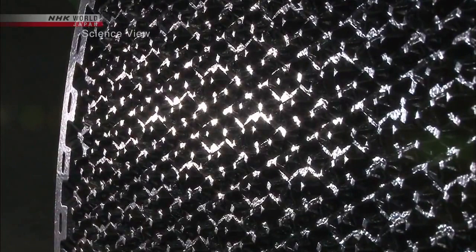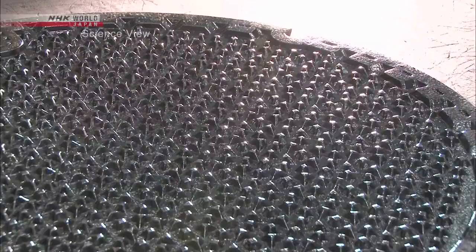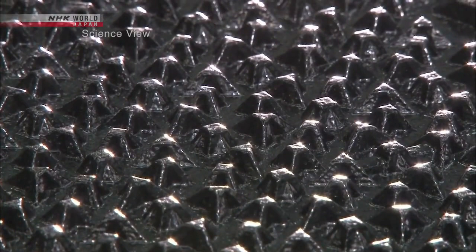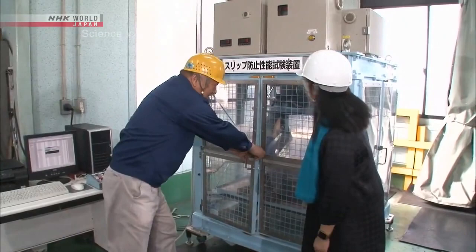Let's see how the Takumi succeeded in making manhole covers with high skid resistance. Let's compare the Takumi's covers with a conventional cover. The left is the conventional one and the right is the Takumi's. You can see that the Takumi's manhole cover has an intricate design and an uneven surface.